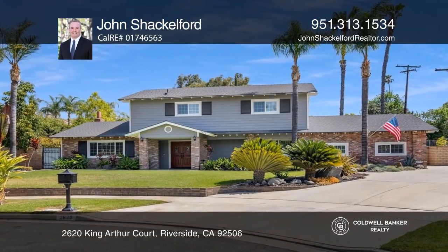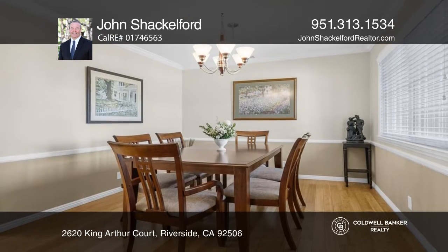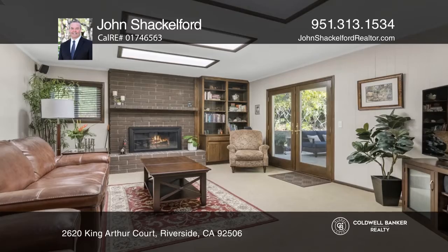Pride of Ownership is exemplified in this exceptional Haywarden Hills Executive Retreat. The residence is accentuated by beautiful bamboo floors, custom details throughout, and a gorgeous kitchen with granite counters and a handcrafted stainless hood.